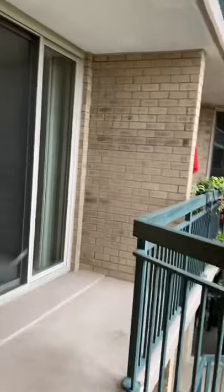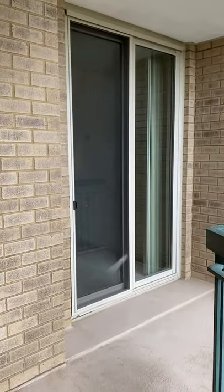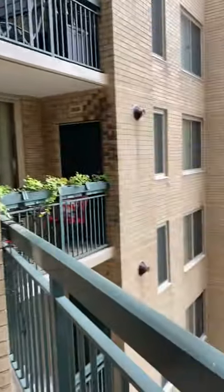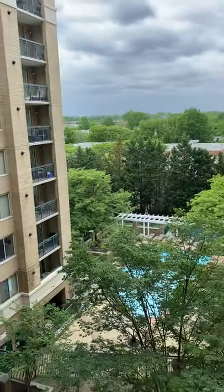And then here we have the wraparound balcony. Great size — definitely large enough to have some furniture outside and enjoy a view of the pool.